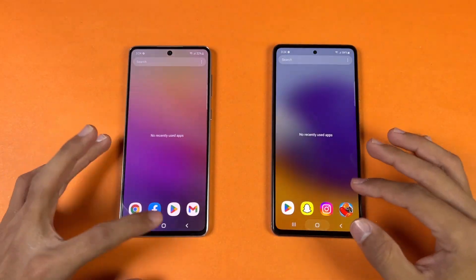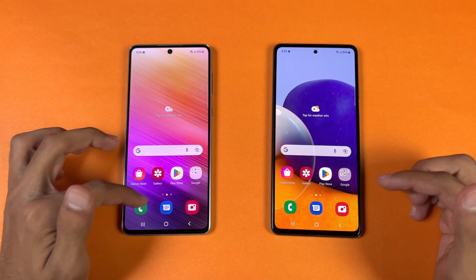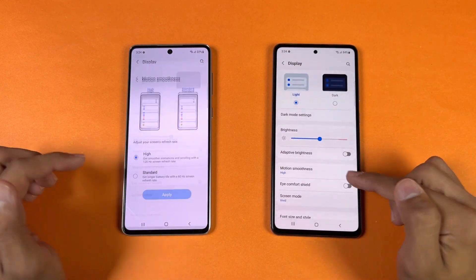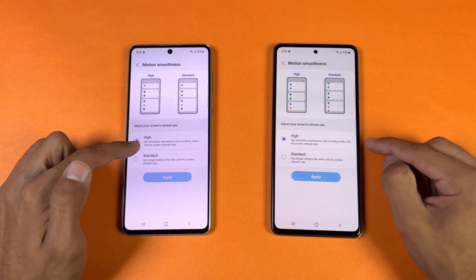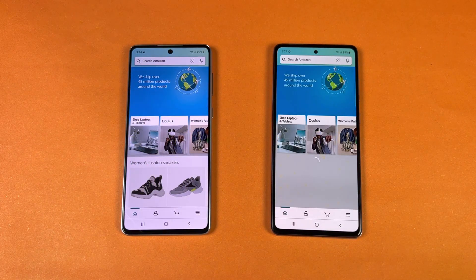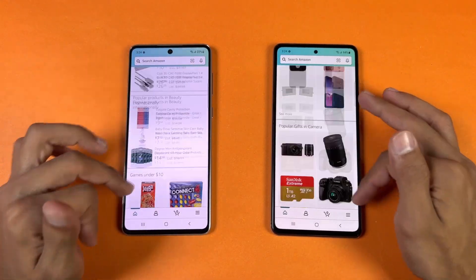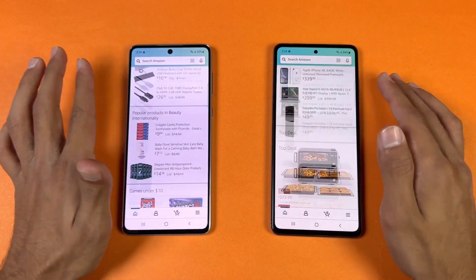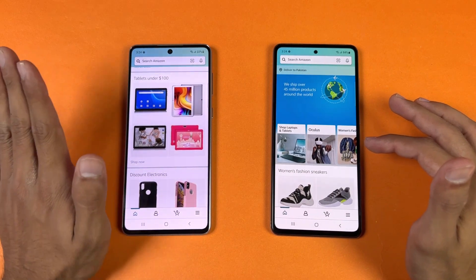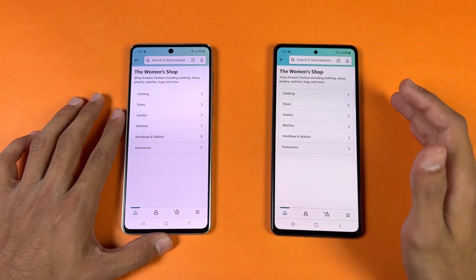Everything is closed in the background, no application is running. Phone dialer — faster on the A73. Settings — again faster on the A73. Now let's check the display, 90Hz vs 120Hz. Amazon shopping — faster on the A73. Now let's see the scrolling; both phones look very similar but looking closely, the A73 is a tiny bit smoother.